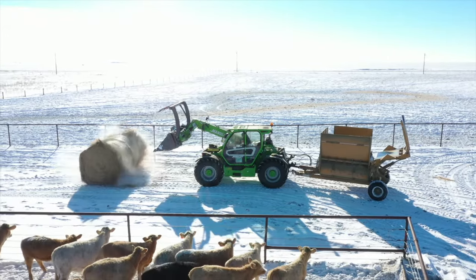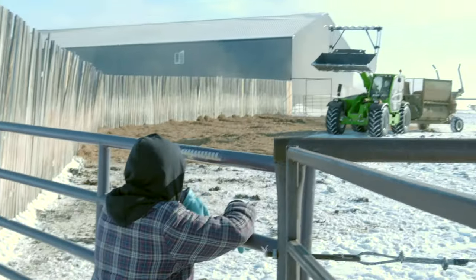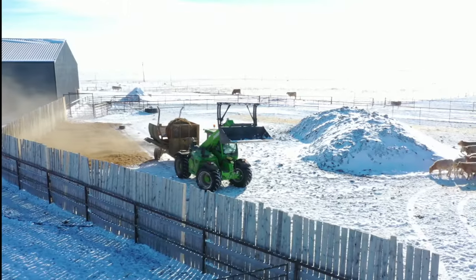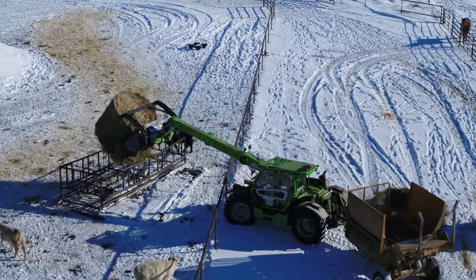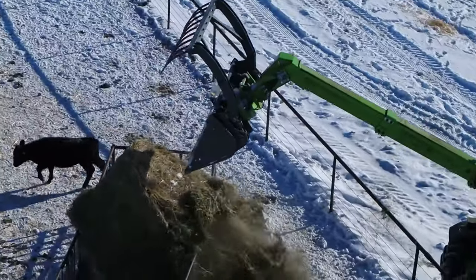I needed something that I could use for multi-purpose and I said, why wouldn't I get something that has it all? So the Merlo has the PTO, has the three-point hitch, has the reach, the strength — everything that a rancher could use. This unit has it all.